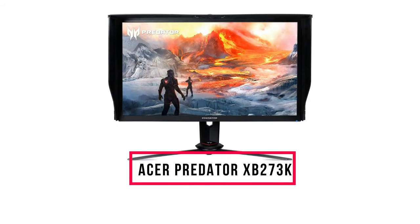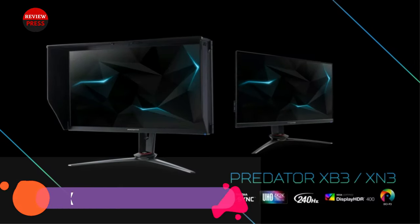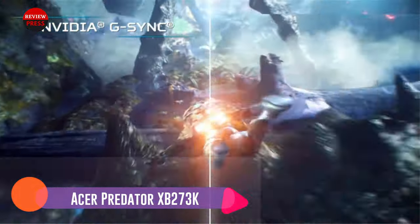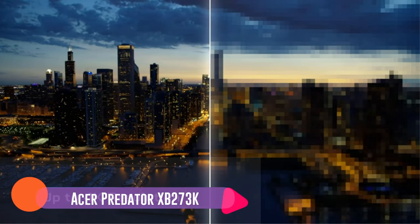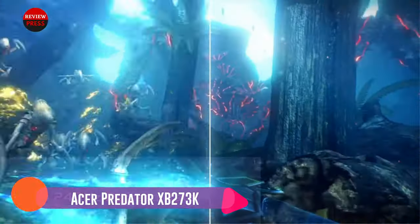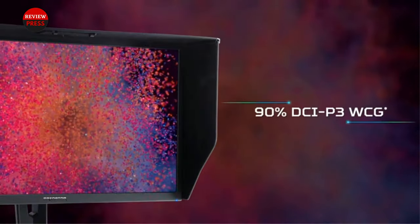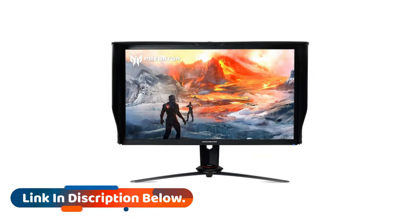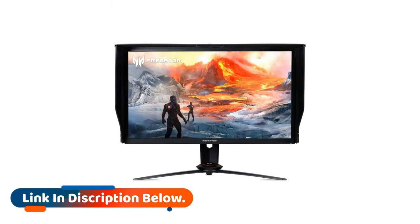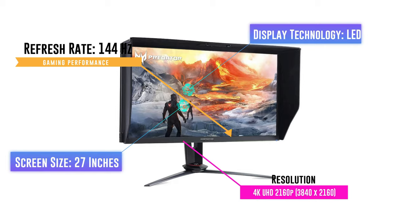Number 5: Acer Predator XB273K. If you're a designer who also likes gaming, you'll absolutely love what the Acer Predator XB273K can deliver. This monitor is all about no compromises on gaming performance, color, or speed. It delivers a 27-inch 3840x2160 monitor that combines excellent specs, including an IPS panel that supports an ultra-fast 144Hz refresh rate. It also has VESA DisplayHDR400 certification. If you're into gaming or video editing, you know how refresh rate and color accuracy can really make a difference.